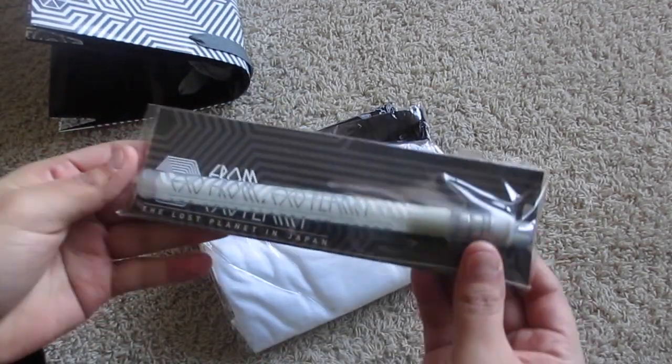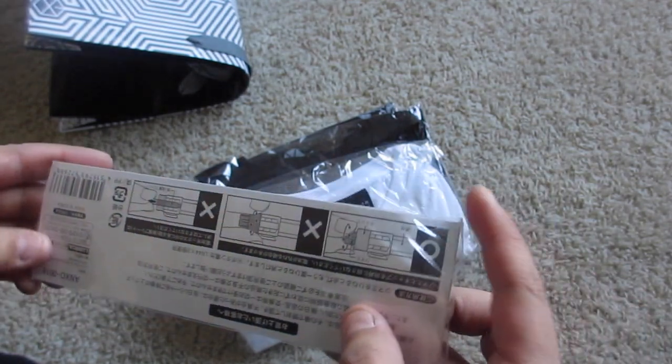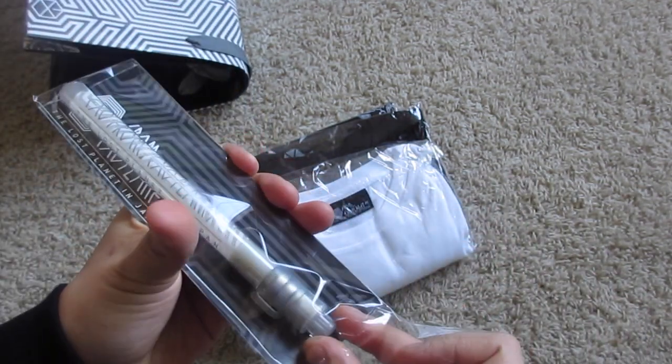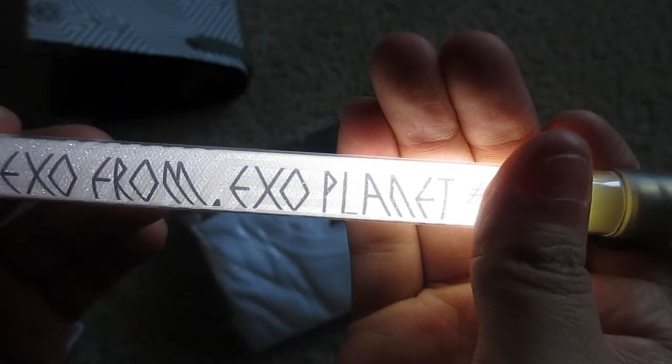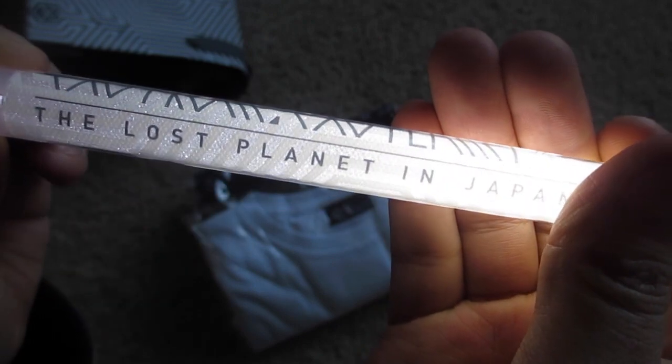We got a little pen light. That is so pretty — so exo, from Exoplanet: The Last Planet in Japan. That's so cool.